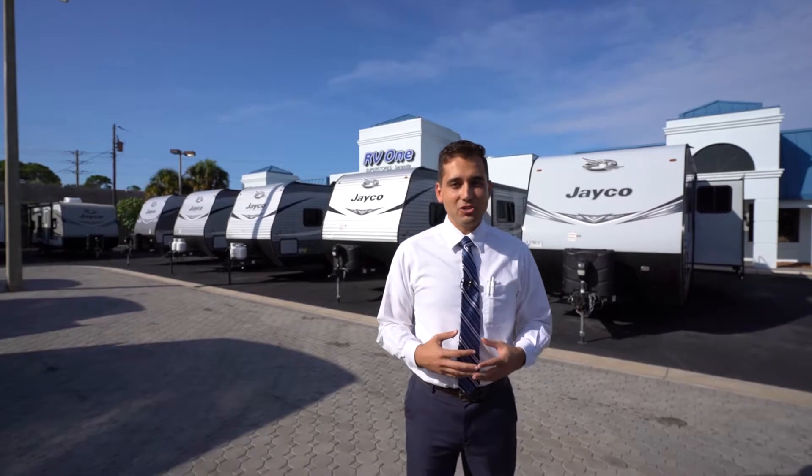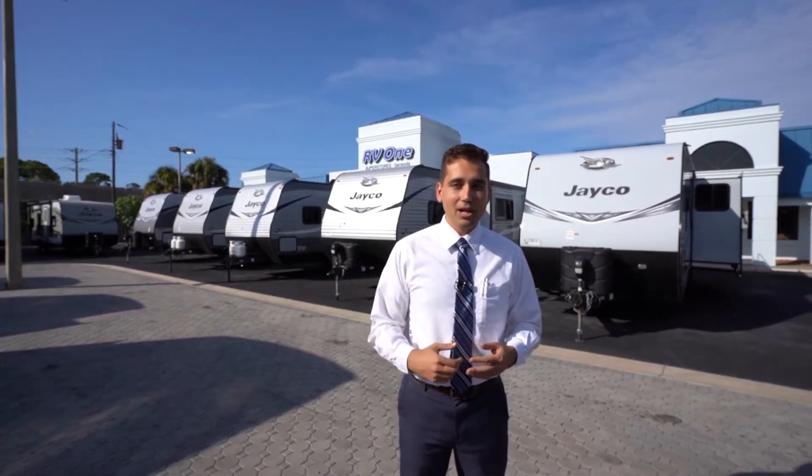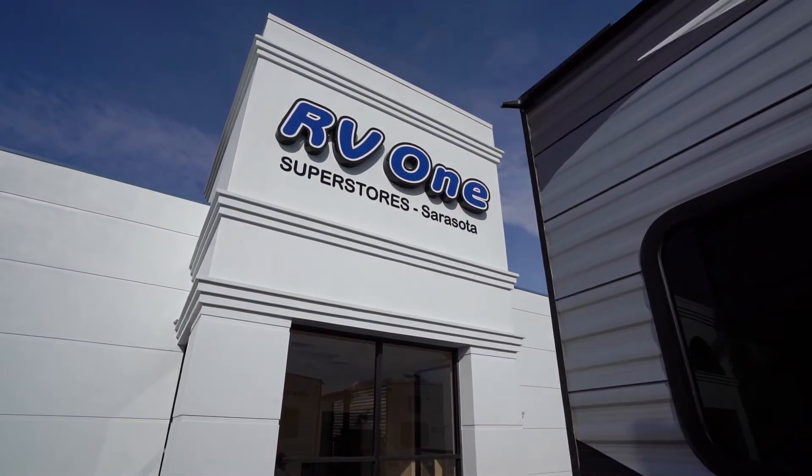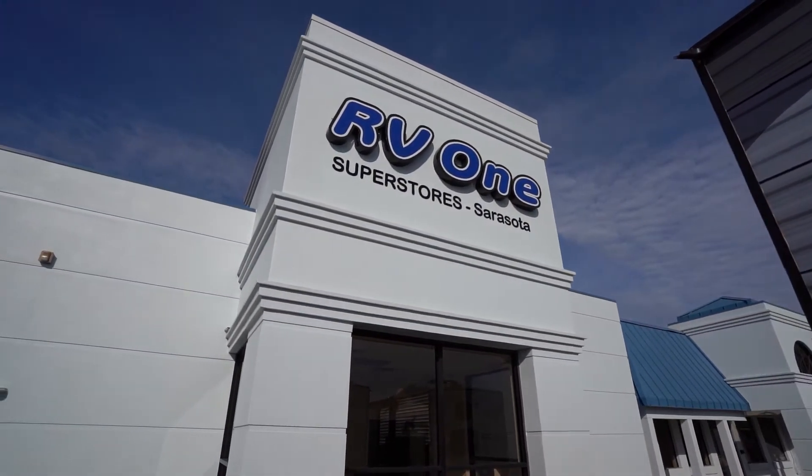I'm super excited today to show you a brand new 2021 Alliance Paradigm fifth wheel located just behind us over here. It has double awnings, auto leveling, zero carpet, three ACs, and more. Let's take a look.